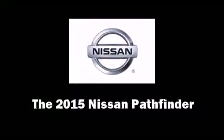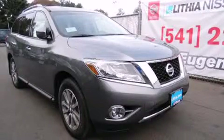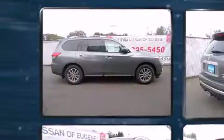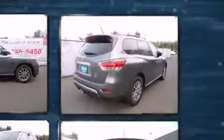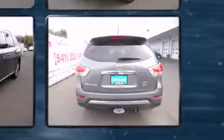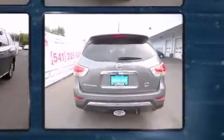The 2015 Nissan Pathfinder achieves smooth gear shifts thanks to the 3.5 liter six-cylinder engine. For added security, dynamic stability control supplements the drivetrain, and four-wheel drive allows you to go places you've only imagined.